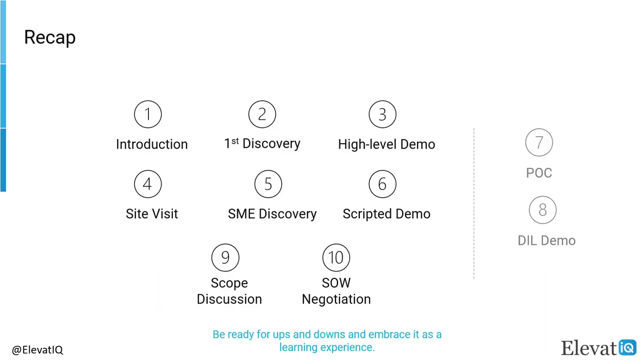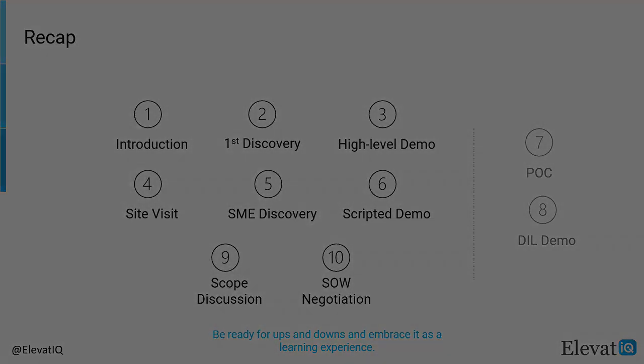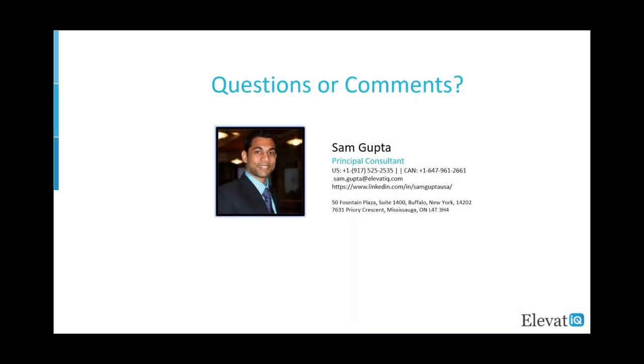To recap, we covered the 10 most common steps of the ERP purchase process, starting with an intro call and ending with SOW negotiation. The site visit would be the most critical step while the scripted demo would be the second most critical. The proof of concept and day-in-the-life demo could be optional steps if your implementation is not very complex. When you are ready to commit with a consultant, pay very close attention to the fine lines of the contract, as they will determine whether your implementation will succeed or fail.